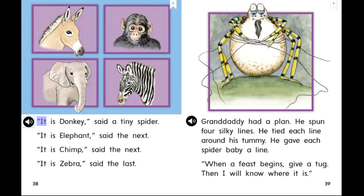Granddaddy, it is donkey, said a tiny spider. It is elephant, said the next. It is chimp, said the next. It is zebra, said the last.